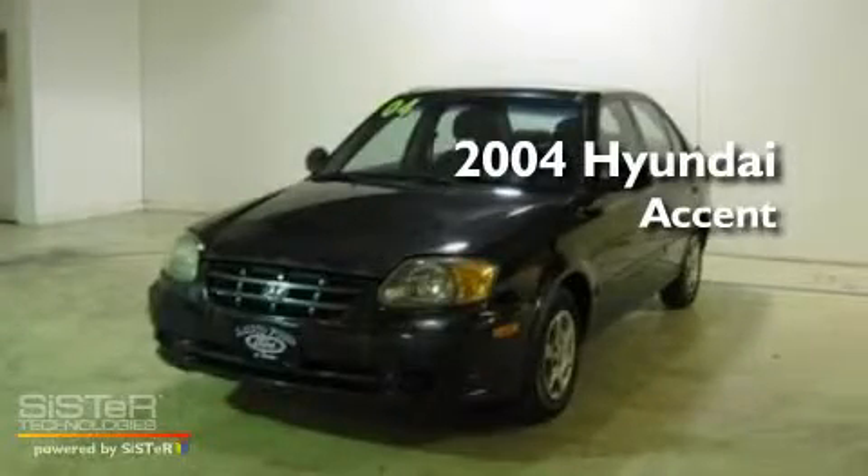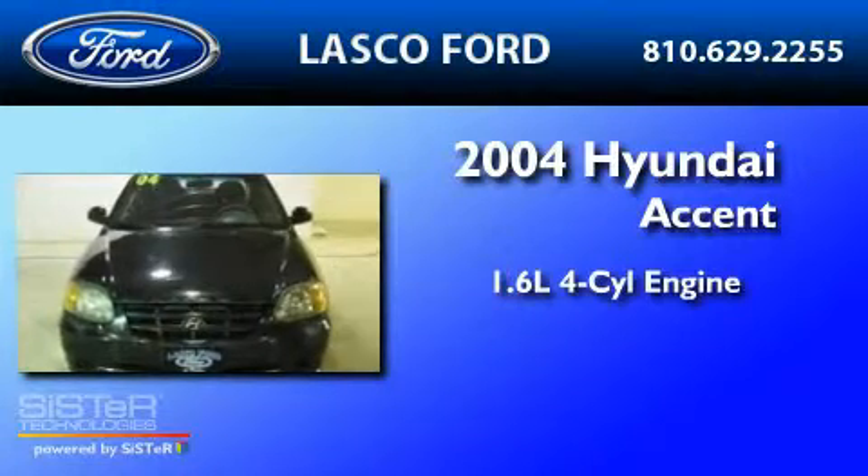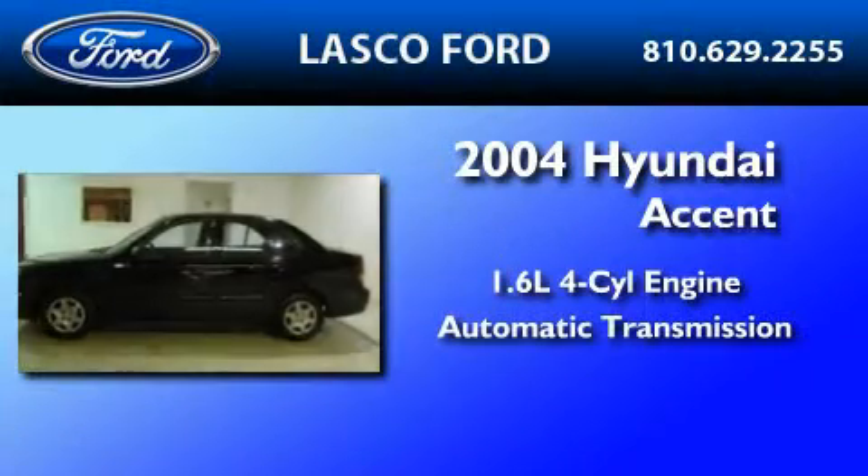This is a 2004 Hyundai Accent. It features a 1.6-liter four-cylinder engine and an automatic transmission.